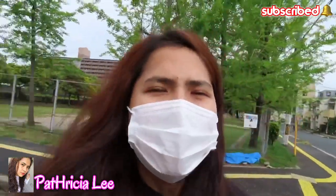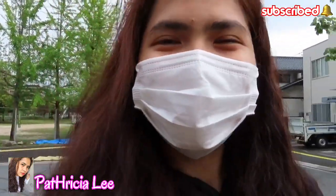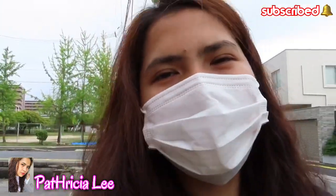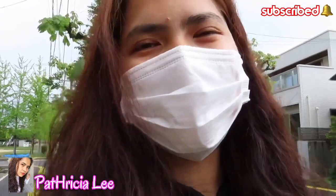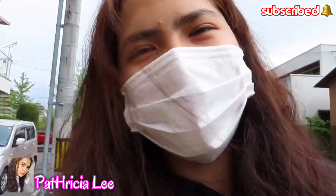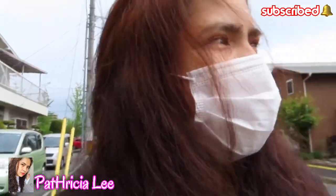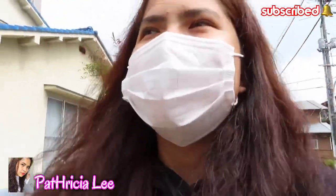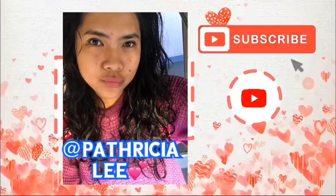Thank you so much guys! Please keep on spreading the word — it's Patricia Lee, and that's me! I now have a YouTube channel. Maraming maraming salamat guys. I hope to see you again in my next vlog. If you enjoyed this video, please don't forget to like and share my video. Please keep on supporting me, subscribe, and hit the bell button. Please take care and God bless you all. See you again in my next vlog. Once again, it's Patricia Lee. Bye-bye!